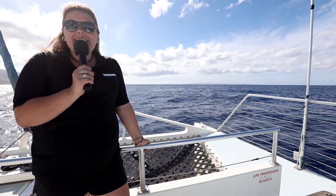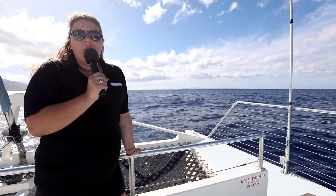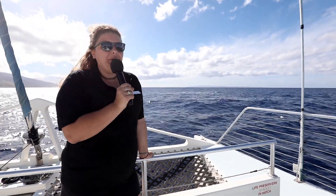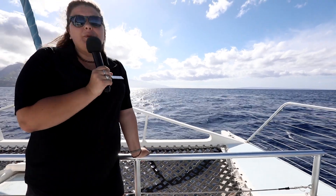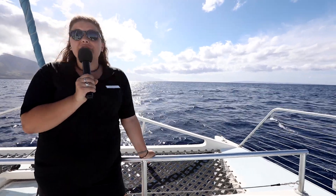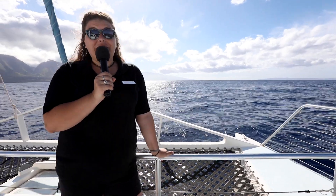Aloha folks and welcome aboard yet again to the Ocean Spirit. We're really excited to have you guys on board today to introduce you to the wild and wacky world of whales out here in our Maui Nui water basin. My name is Annalise and I'm one of the naturalists here at Pacific Whale Foundation. One of the cool things about coming out on one of our boats is that we always have a college degree naturalist sharing really cool facts about these animals.